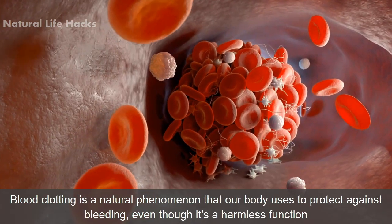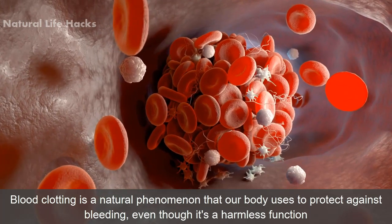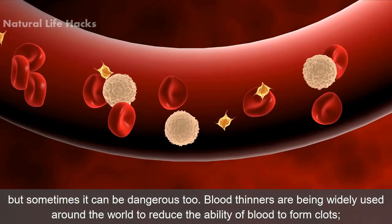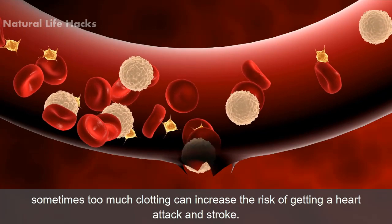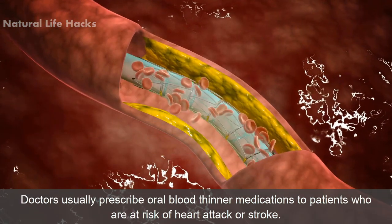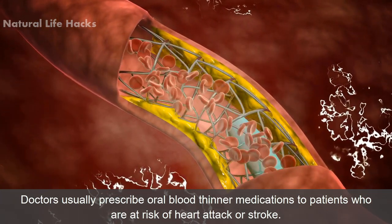Blood clotting is a natural phenomenon that our body uses to protect against bleeding. Even though it's a harmless function, sometimes it can be dangerous too. Blood thinners are being widely used around the world to reduce the ability of blood to form clots. Sometimes too much clotting can increase the risk of getting a heart attack and stroke. Doctors usually prescribe oral blood thinner medications to patients who are at risk of heart attack or stroke.